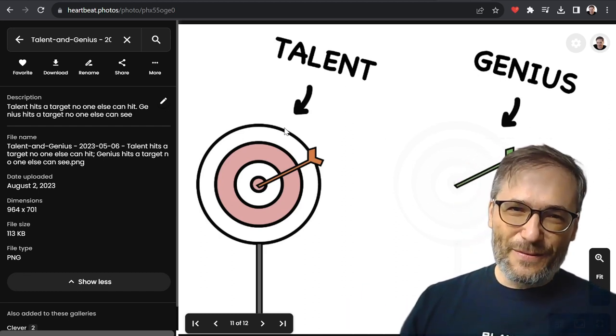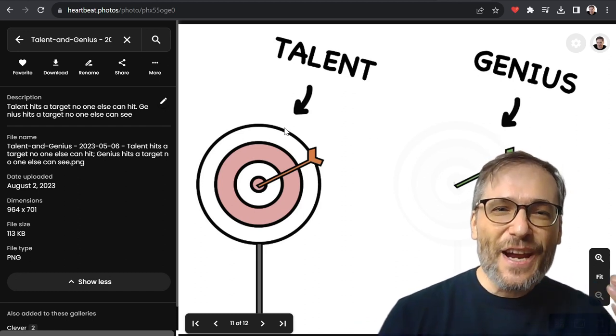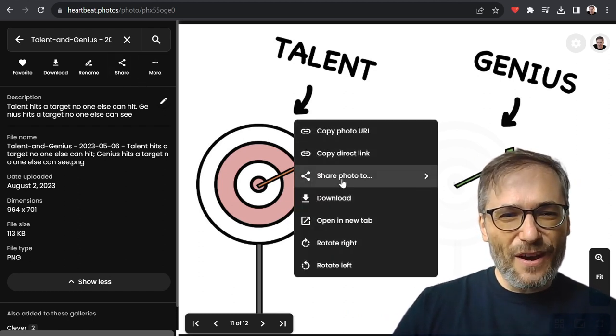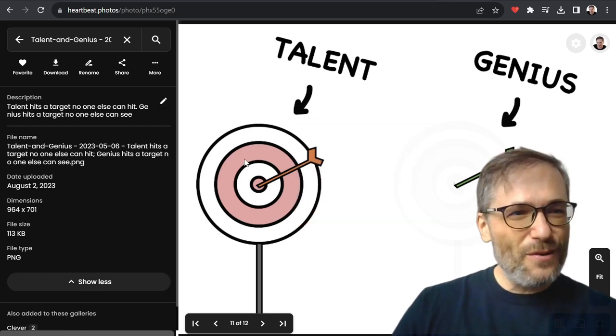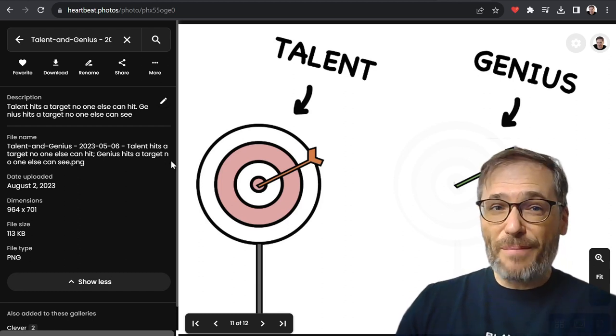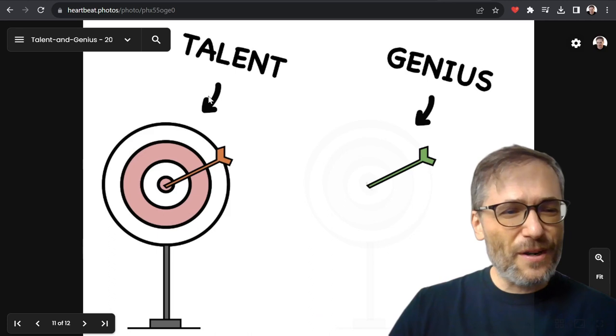Again, do this for your own photos — of course, you'll have different favorites. But then Heartbeat will let you share with others. You have a visibility option. You can choose the visibility of every photo so you can say which ones are public, which ones are unlisted, and which ones are private. And I'll show you how that works.